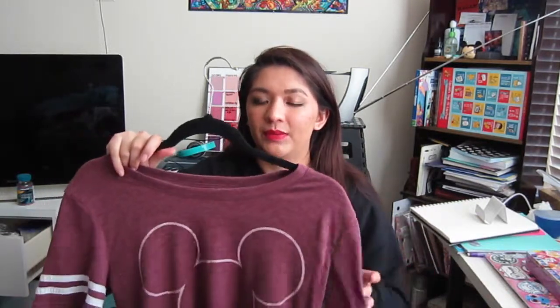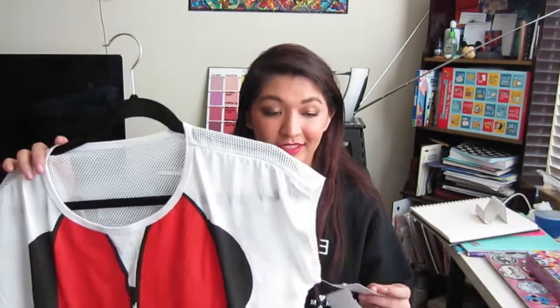Then I got this shirt which is from Macy's — I got it probably a year or two ago, maybe even longer. It's just a burgundy Mickey Mouse shirt. Macy's is a really good place to get Disney licensed clothing.